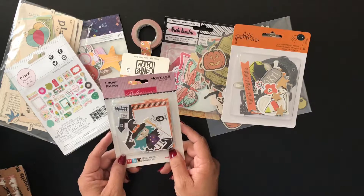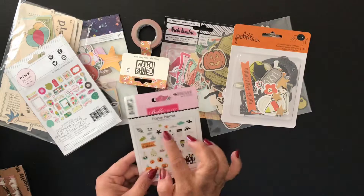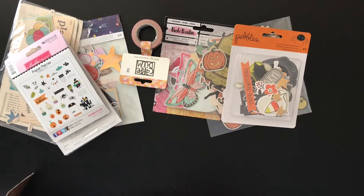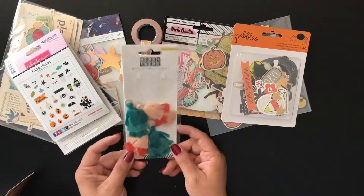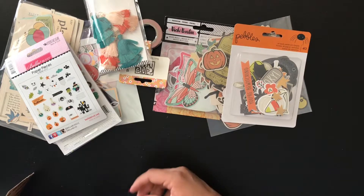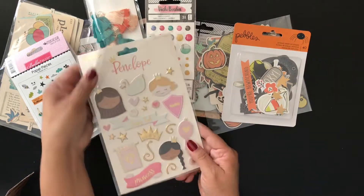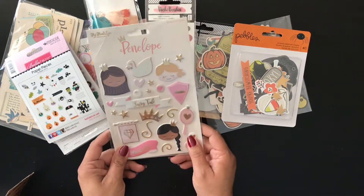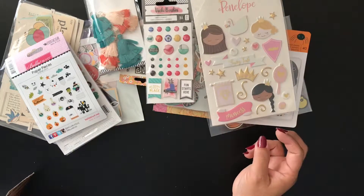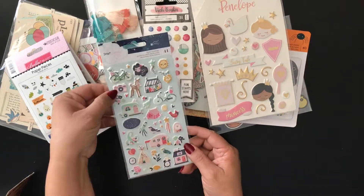Here is some Bella Boulevard Spooktacular, and I really like these tags and this skeleton. Got some tassels from crepe paper. Some puffy stickers. More puffy stickers. This is the Penelope line from My Mind's Eye — little tongue tied here. Some Dear Lizzy puffy stickers — I love this little camera.